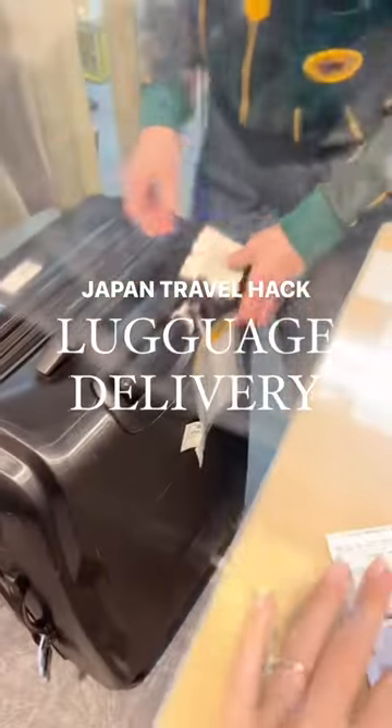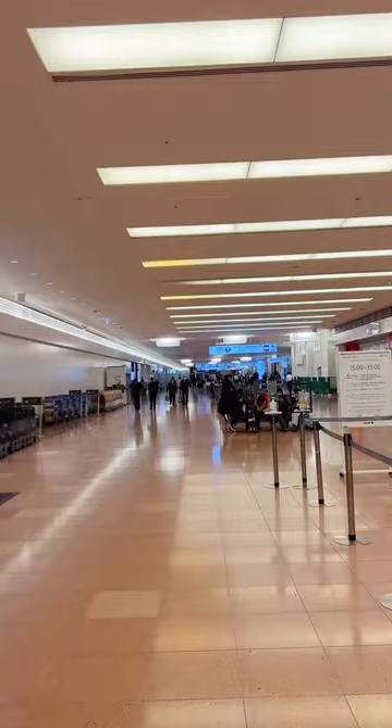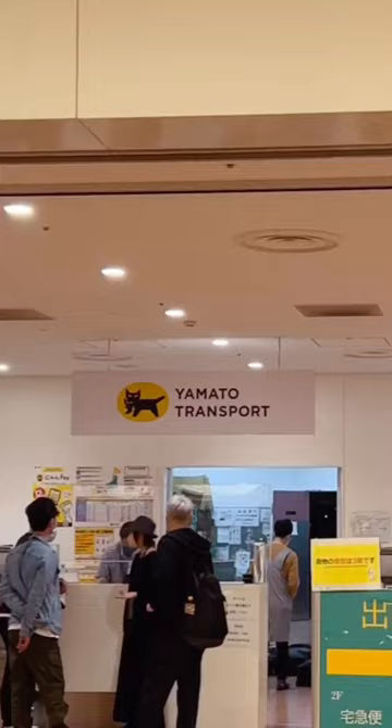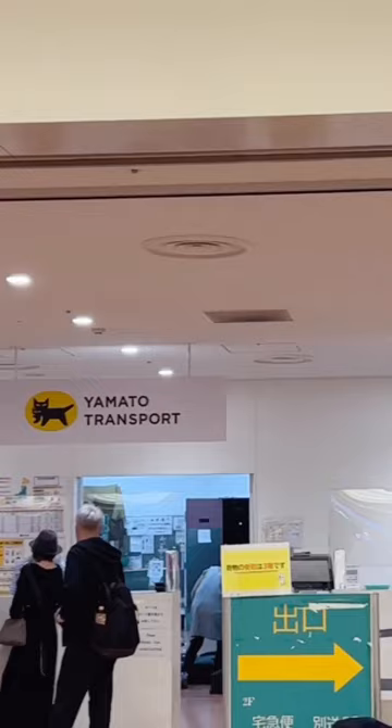For only $14, I got my heavy luggage stored for three days, shipped and delivered to my hotel without having to travel around with it. If you're arriving at Haneda Airport, just head down to the arrival hall and to your right and you'll find the Yamato Transport Service Counter. They're the ones with the little cat.